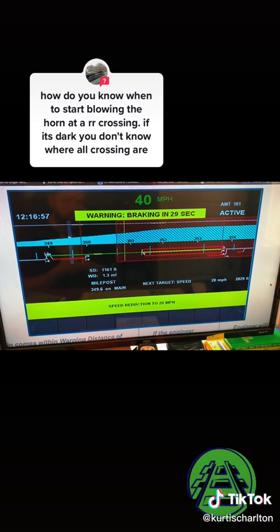This is called PTC, or Positive Train Control. There's actually a video earlier that explains the whole system — what it does and how it works. If you want to know more about the system, I'm happy to do a breakdown on it, but I'll give you some basics here.